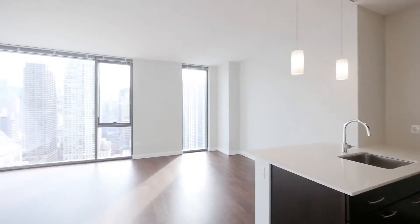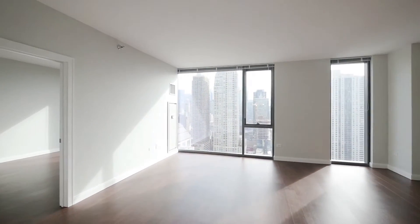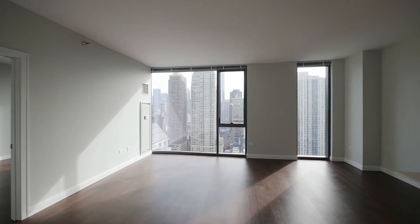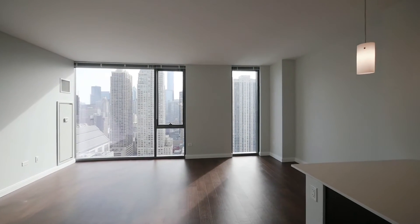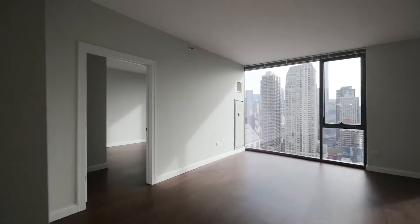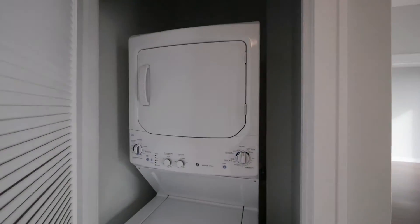As you head further into the living area, you've got this kind of explosive light because you're facing south and you have windows covering almost the entire wall, floor-to-ceiling. You've got plank flooring throughout the unit, and a full-size stackable washer-dryer in a closet off to your left.